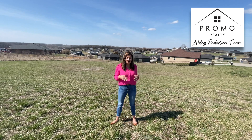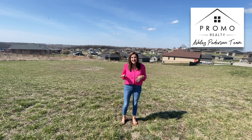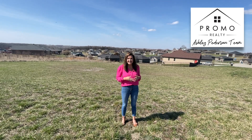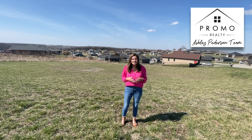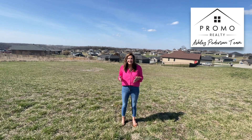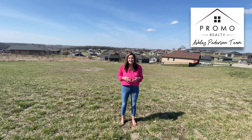This lot is a corner lot on the corner of Pioneer Trail Drive and Westward Lane, and you can see it's a very gentle slope, so it would be perfect for a ranch style home with a walkout basement. It's offered at a great price at only $39,900.